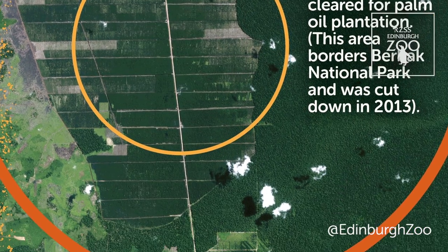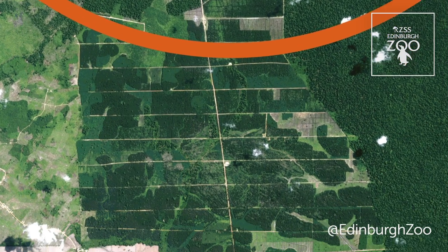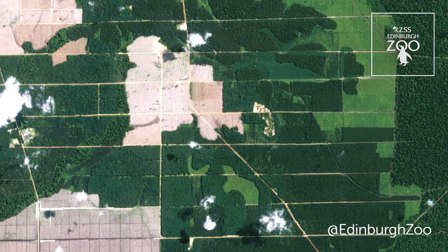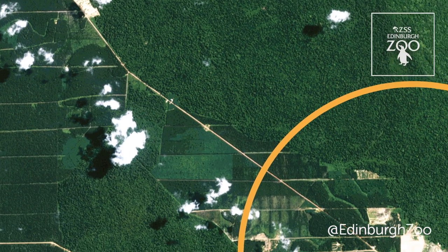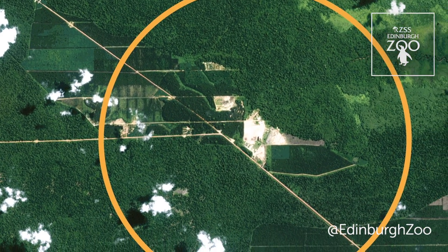This pattern of deforestation is being repeated right across Sumatra, and if we follow this road from north to south we can see this for ourselves. New plantations being made, roads being cut into the forest, and as access is increased people are able to work their way into these remaining blocks of habitat, cut individual trees and also trap the animals that live there.